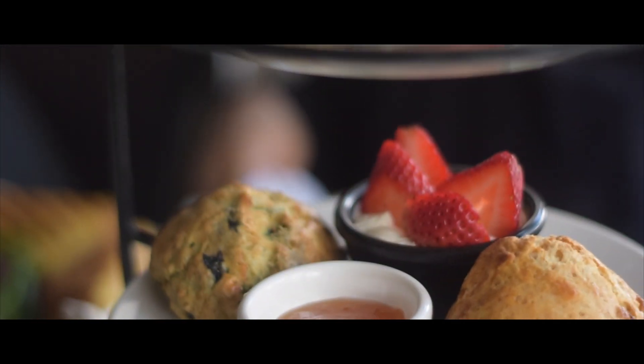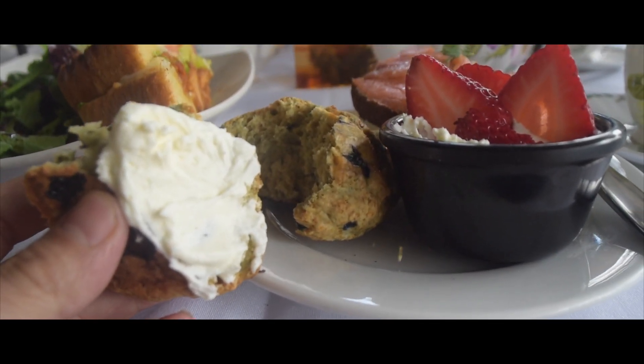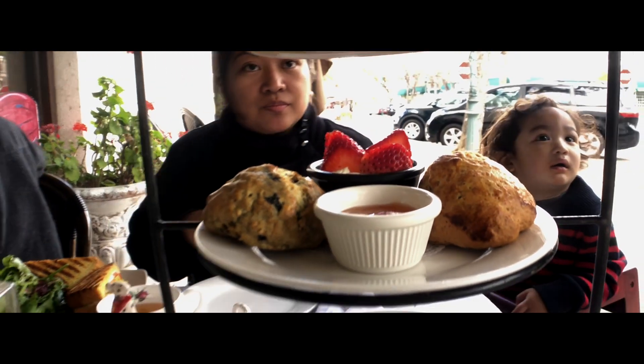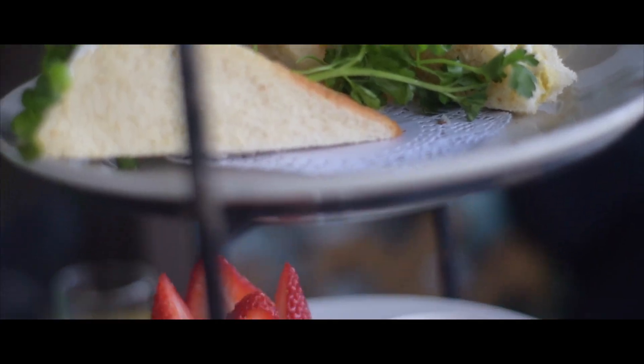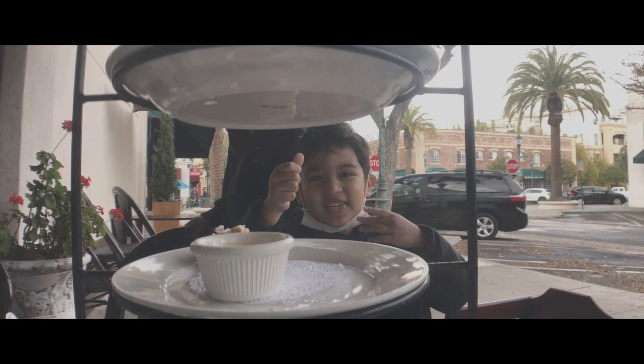I can bring extra cream for you guys. What is this? That's a powder cream for the scones — it's more like a heavy cream, like Devonshire cream. We make it with heavy cream, sour cream, sugar, and vanilla. Oh wow, that's cool. I love it.